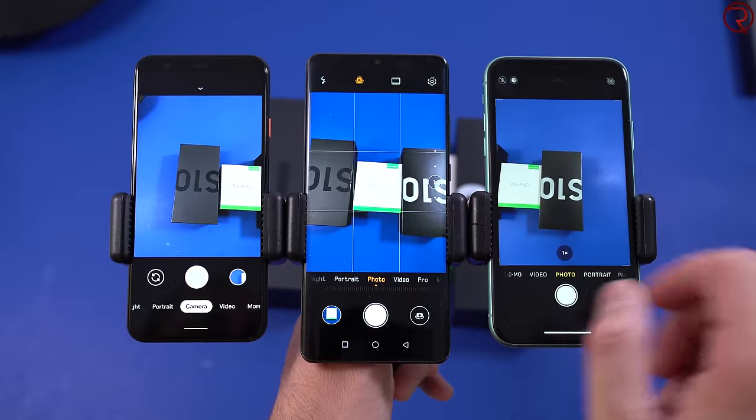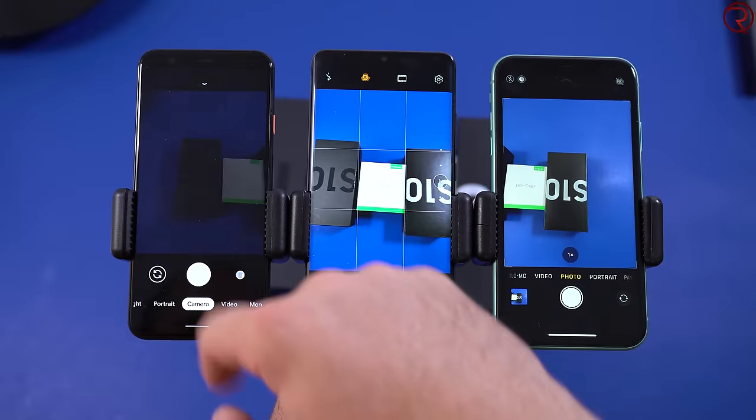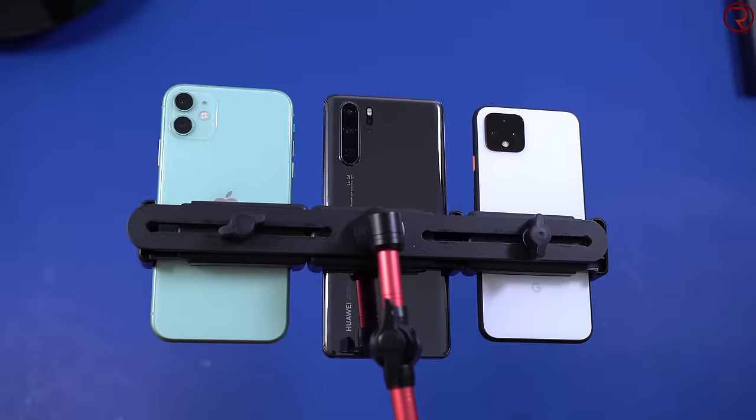After those we are going to check out some daytime sample videos, then some nighttime sample videos, and of course at the end some selfies. All pictures are taken about a second apart from each other on auto mode, and all three devices are running the latest software update available today, which is November 6, 2019.